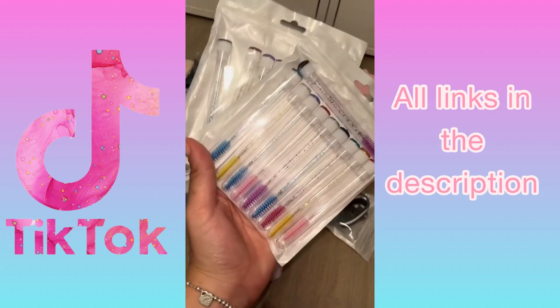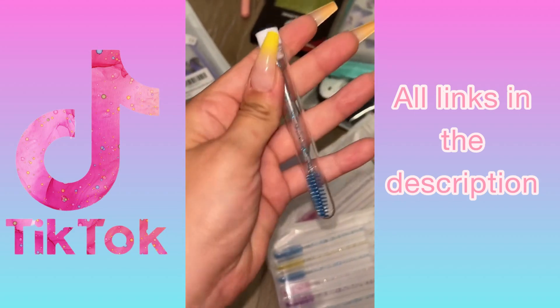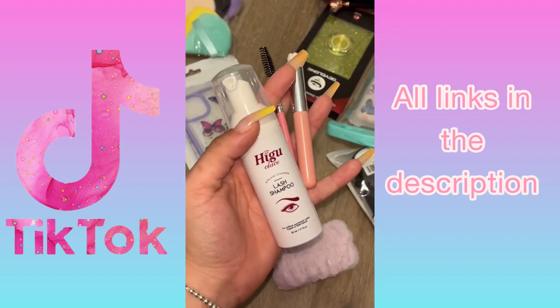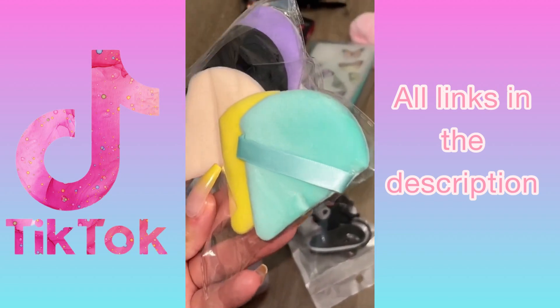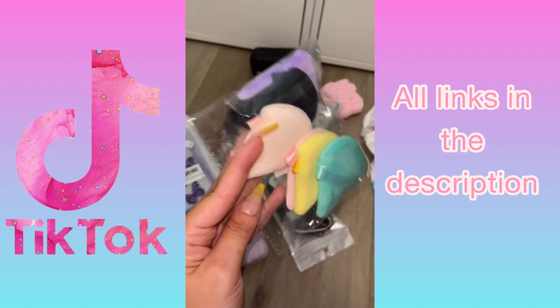I currently have lash extensions, so I got a two-pack of these little spoolie brushes for your eyelashes that come in different colors — now I can keep one in every room of my house. This is what I use to wash my lashes and I ran out, so I needed another one. When I saw these shaped powder puffs on Amazon I knew I had to try them — I'm really excited to see how they work.